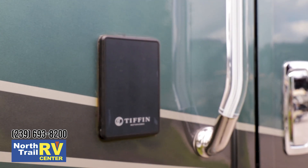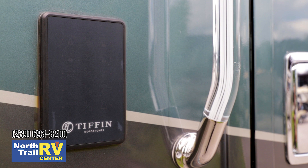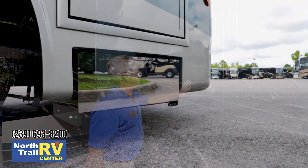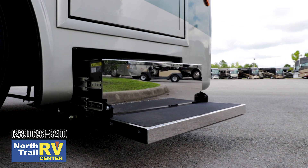As you enter the coach, the first thing you'll see is a remote keypad that's been redesigned and introduced for 2019. This enables you to operate your awnings, your exterior lights, and your underbelly lights. The entry steps and landing have been redesigned for 2019 as well.